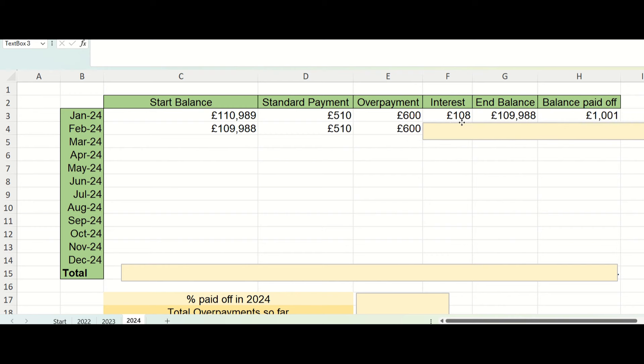The overpayment was again £600, so we were very fortunate in February to be able to make that. I budget my money at the start of the month, and once I've paid all my monthly bills and there are no big upcoming expenses, I transfer as much as I can to the mortgage. £600 is my goal each month and I managed to hit that again in February.